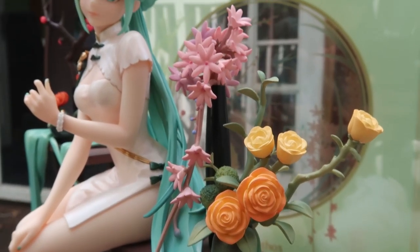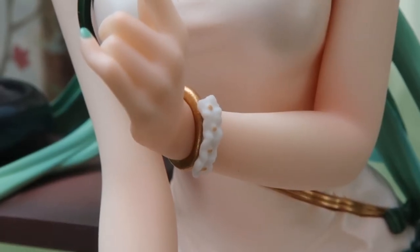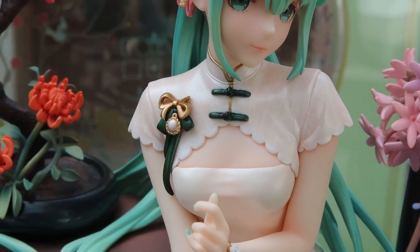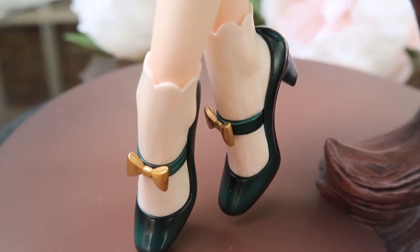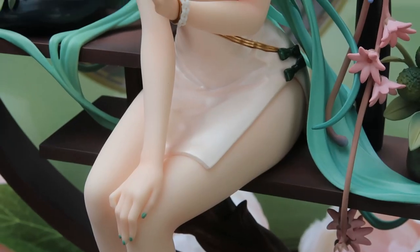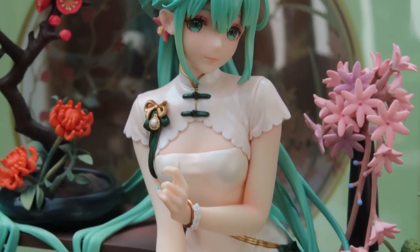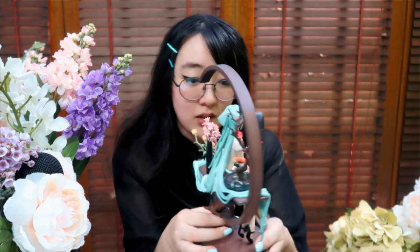I wish I knew the names of all these flowers but they're just lovely. Her bracelet has the tiniest flowers. Her dress and her socks have this really delicate, super soft patterning to them. The almost pearlescent shine and finish to her hair and her chipao is just gorgeous to look at. Oh my god, I love her so much. She's beautiful.